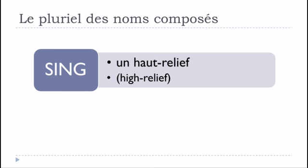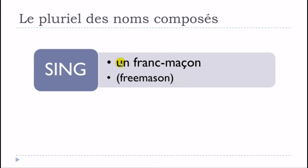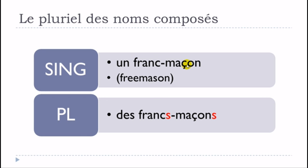Un haut-relief becomes des hauts-reliefs — S and S, but you don't pronounce them. Un franc-maçon follows exactly the same rule: des francs-maçons, S here and S here, and you don't pronounce them.